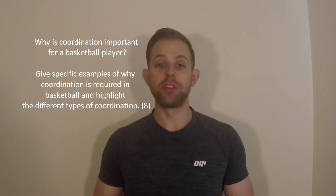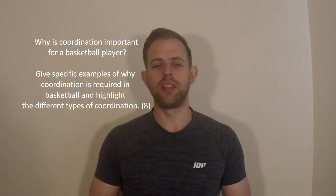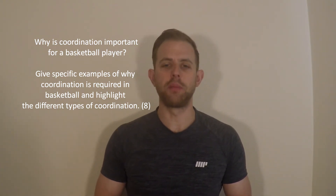Why is coordination important for a basketball player? Give specific examples of why coordination is required in basketball and highlight the different types of coordination.